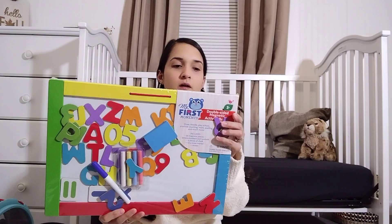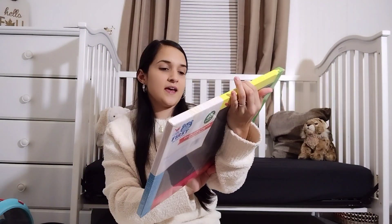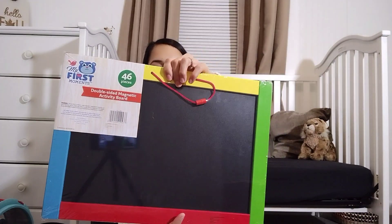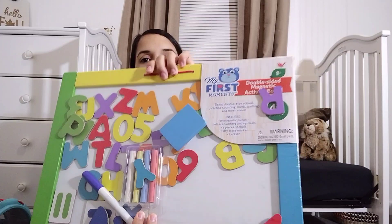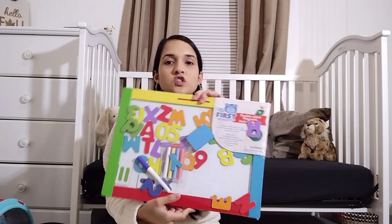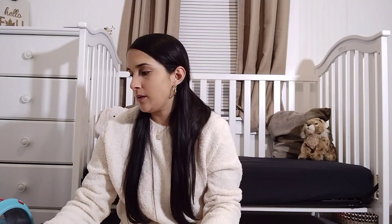I found her this at HEB. It is a magnet board with letters on one side so she can play with, and it's a chalkboard on the other side. It comes with chalk, markers, letters, numbers — all of that fun stuff. She's going to enjoy this. And it can be something else that I pull out, she can play with, and we can put back up.